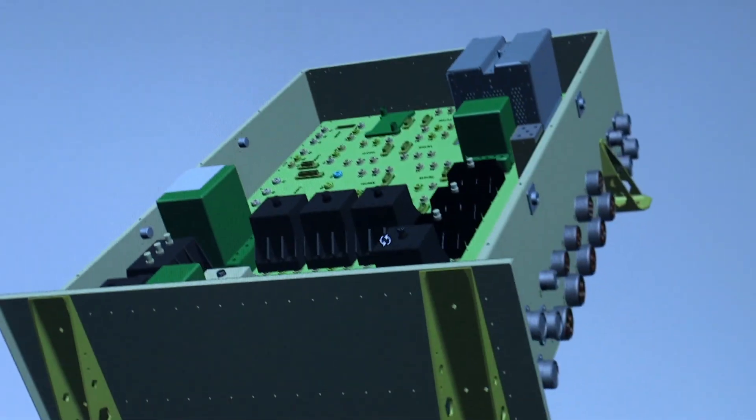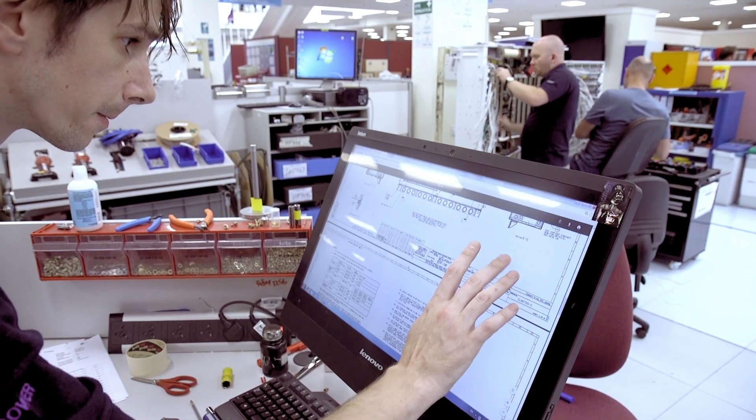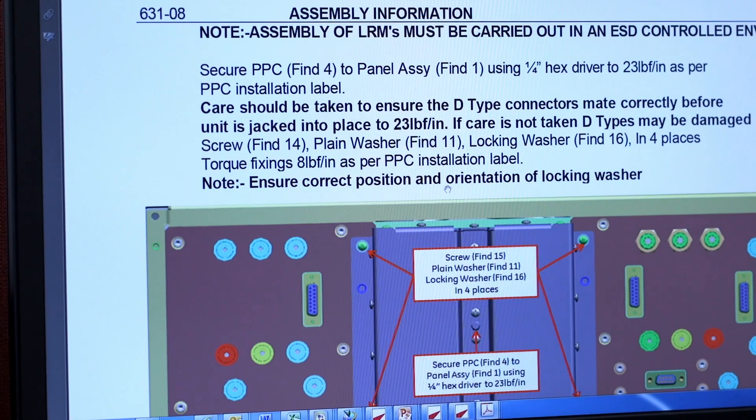Each of those operations has a number of steps in order to complete it. The application software manages all of those steps and the operations to make sure that we end up with a completed product.